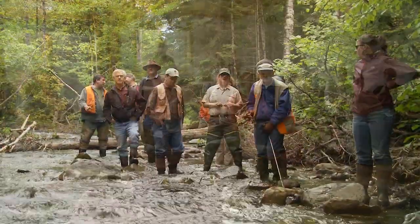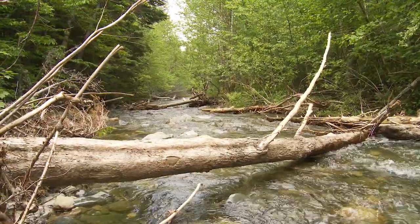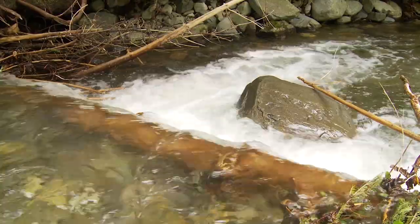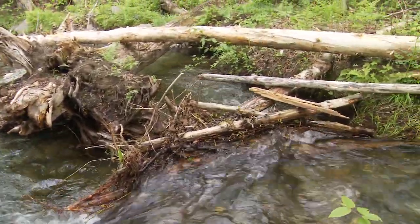If you can get the wood to stay there, it seems to change the habitat and the fish respond to that change. This is a treatment site — we force the current to do something different, force it to dig down, go into the bank, and provide additional habitat diversity.